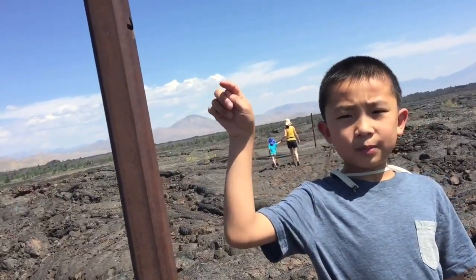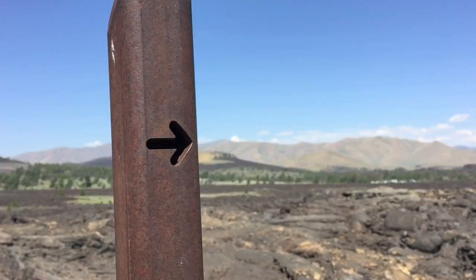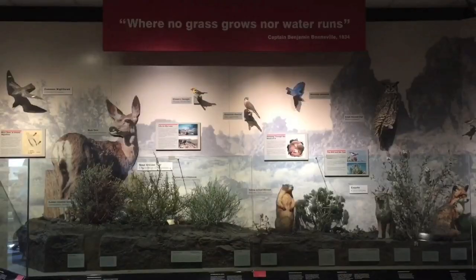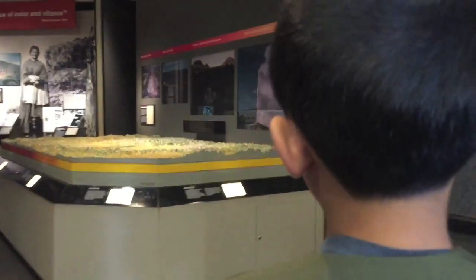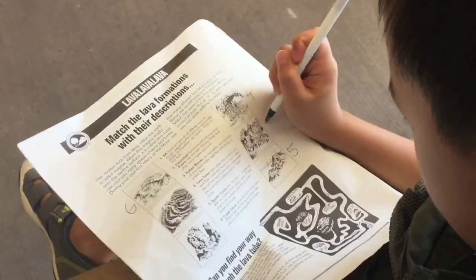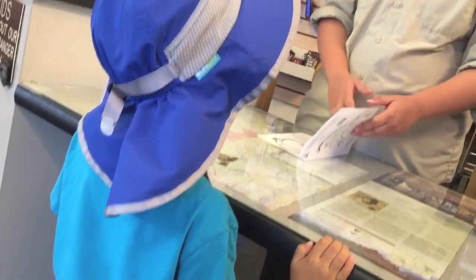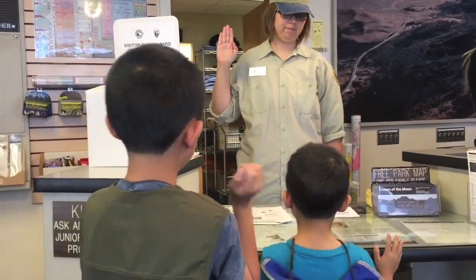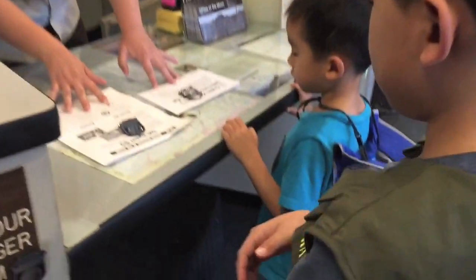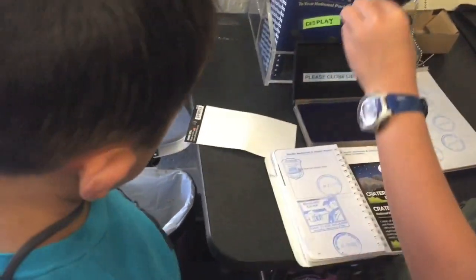We're going to follow these posts back to the parking lot — look, it has an arrow. We have arrived at the visitor center. Brother and I are completing our Lunar Ranger activity booklets. We turned them in, said our pledge, and received our badges. We even got a stamp in our passport.